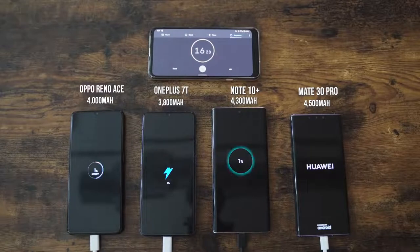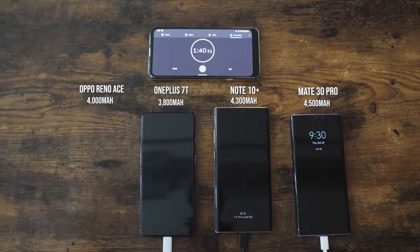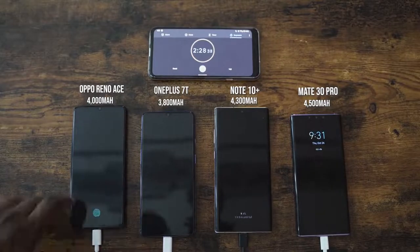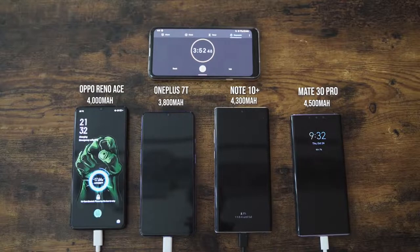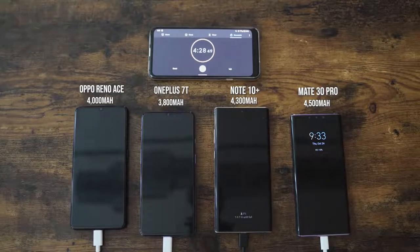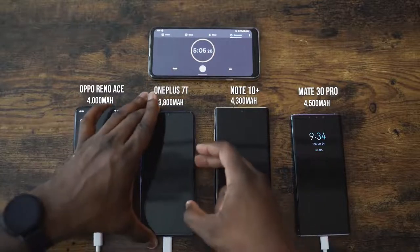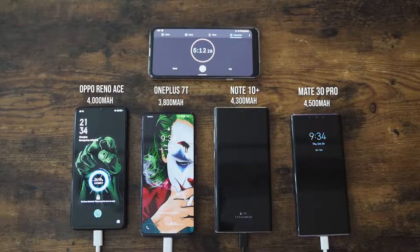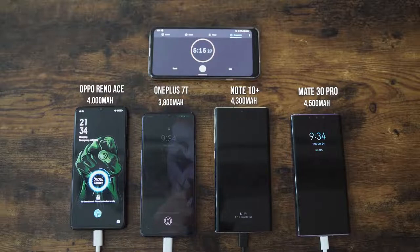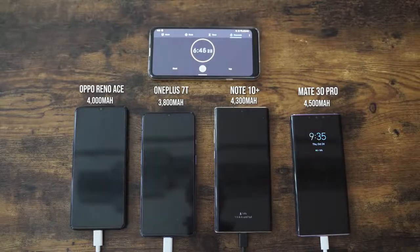Without wasting any more time, let's start charging. Our devices in terms of battery sizes: Oppo has 4,000, OnePlus 3,800, Galaxy 4,300, Mate 30 Pro is at 4,500. I've turned all the devices on so they can be at the same rate. Oppo is moving really fast right now. At the five-minute mark, it is at 24% — that is insane. OnePlus 7T is at 10%, the Galaxy is at 10%, and the Mate 30 Pro is at 13%. At five minutes, 24% charge — you can quickly top off your device. Even if you had zero juice, you've got enough to just get the day going.